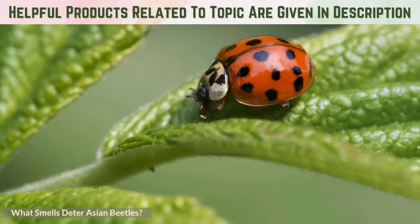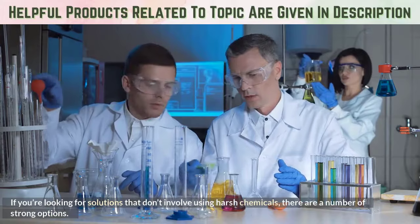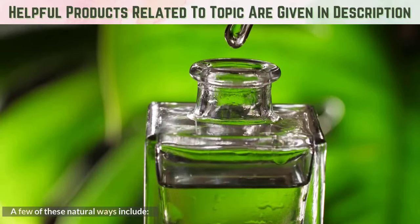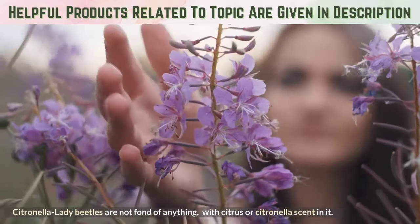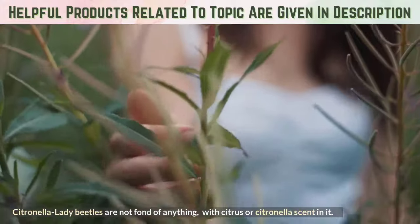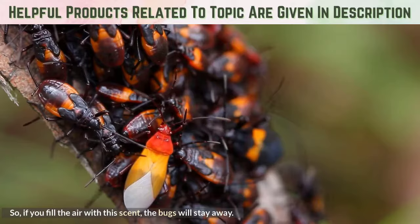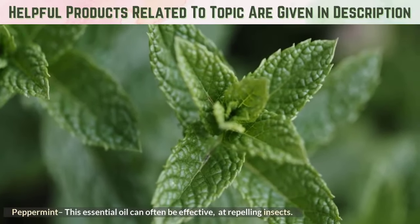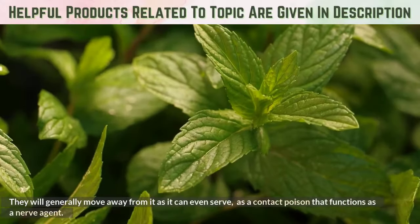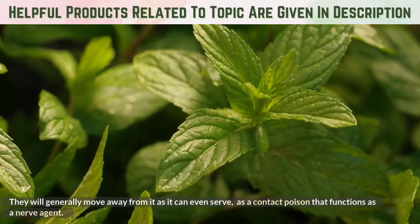What smells deter Asian beetles? If you're looking for solutions that don't involve using harsh chemicals, there are a number of strong options. A few of these natural ways include: Citronella — lady beetles are not fond of anything with a citrus or citronella scent, so if you fill the air with this scent, the bugs will stay away. Peppermint — this essential oil can often be effective at repelling insects. They will generally move away from it, as it can even serve as a contact poison that functions as a nerve agent.